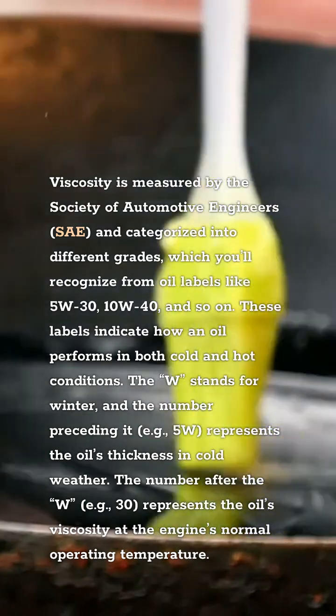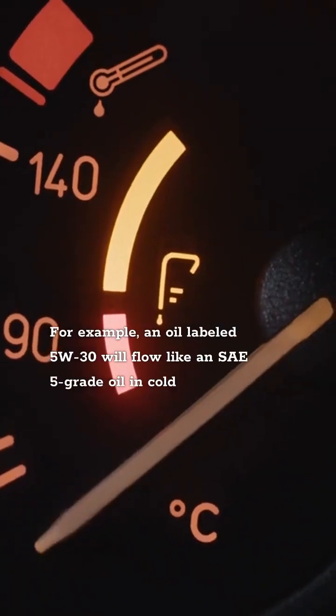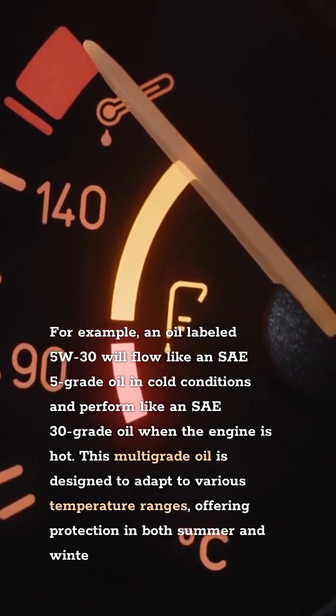The number after the W — for example, 30 — represents the oil's viscosity at the engine's normal operating temperature. For example, an oil labeled 5W-30 will flow like an SAE 5-grade oil in cold conditions and perform like an SAE 30-grade oil when the engine is hot. This multi-grade oil is designed to adapt to various temperature ranges, offering protection in both summer and winter.